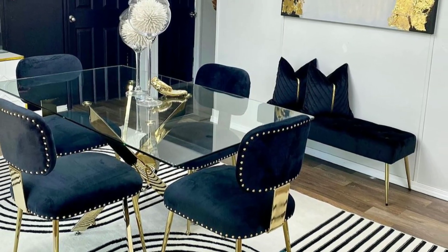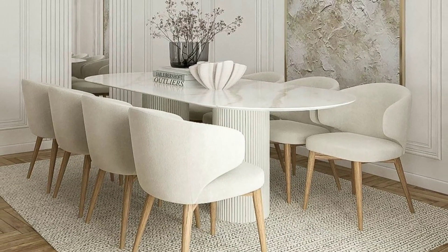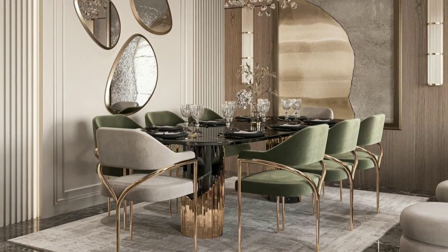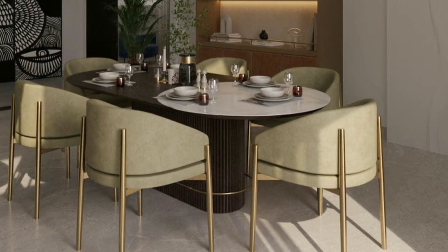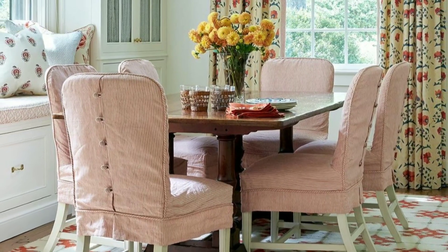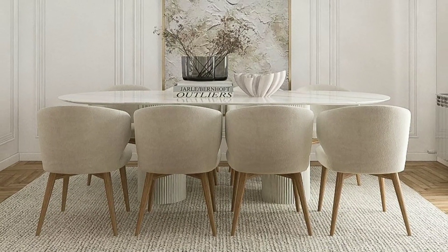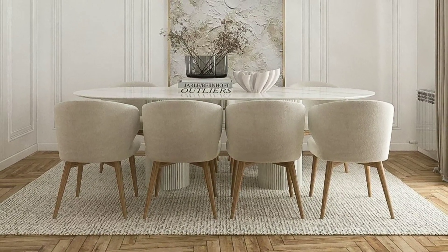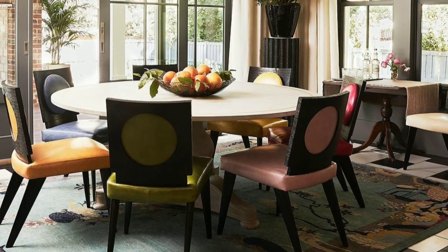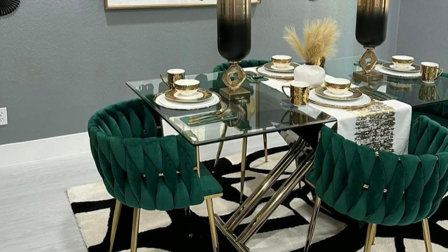A dining room is a specific space within a home or dining establishment that is designed for the purpose of dining or eating meals. It is typically a separate room or area where individuals or families gather to enjoy their meals. Dining rooms often contain a dining table and chairs where people sit to eat, and they may also include furniture like cabinets or sideboards for storing dishes, cutlery, and other dining-related items.